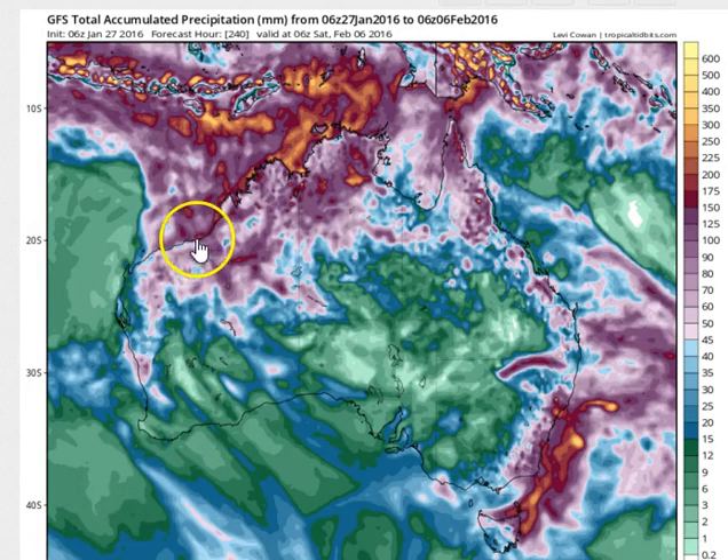Looking at the next two weeks' worth of rainfall, you can definitely see the monsoon starting to have an influence, particularly over the northern and northwestern parts of the nation. It's a little bit early as we go into the 5th or 6th of February for its effects to be fully witnessed on the northeast coast, but we're certainly starting to witness them on the northwest coast, with falls generally over 150mm expected over the next two weeks over coastal regions of the Kimberley and the northern and northwestern parts of the Northern Territory.